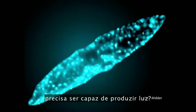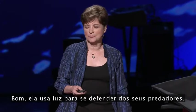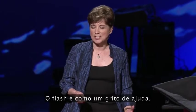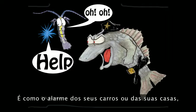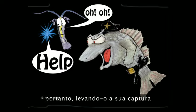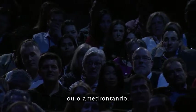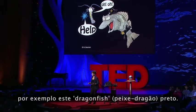Why would a single-celled alga need to be able to produce light? It uses it to defend itself from its predators. The flash is like a scream for help. It's what's known as a bioluminescent burglar alarm. And just like the alarm on your car or your house, it's meant to cast unwanted attention onto the intruder, thereby either leading to his capture or scaring him away. There are a lot of animals that use this trick.